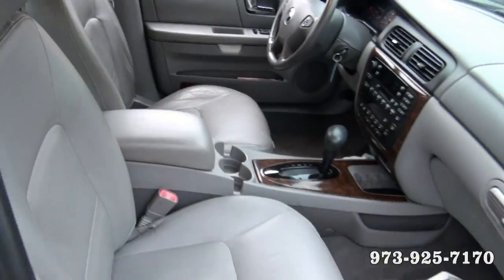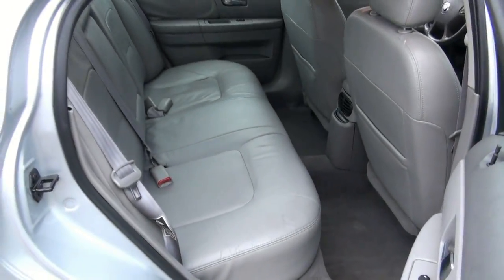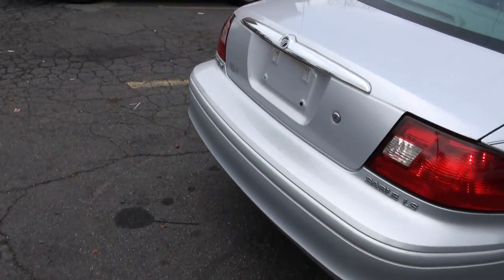Leather interior, center console, lots of room. You also have the rear armrest back there. This is a LS edition.